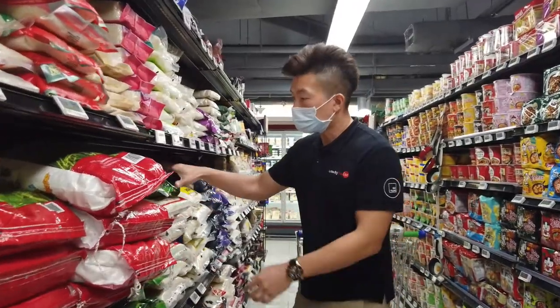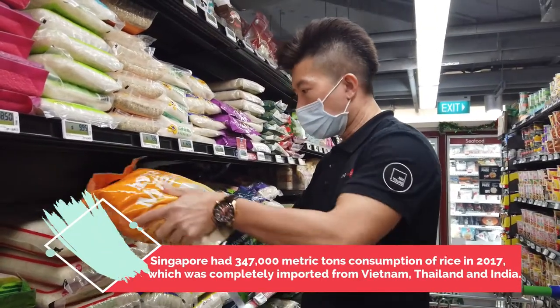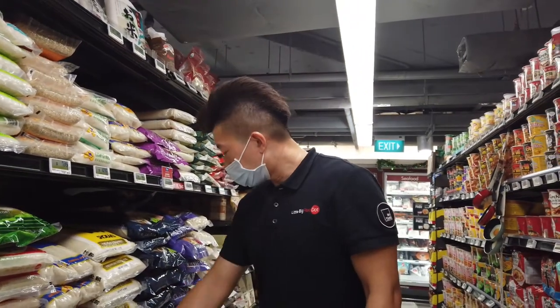Rice is a common staple in Singapore — most of us have rice on a daily basis. Rice is packed in 5-kilogram packets and can range from about $7 or $8 up to as high as $17.50.